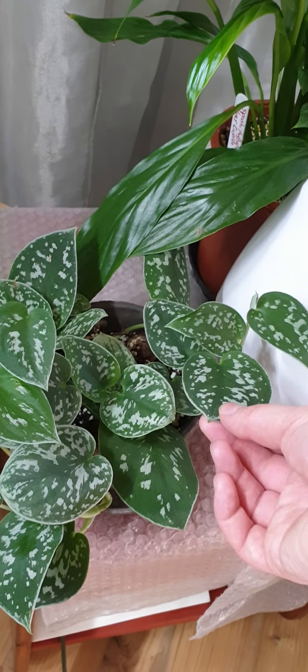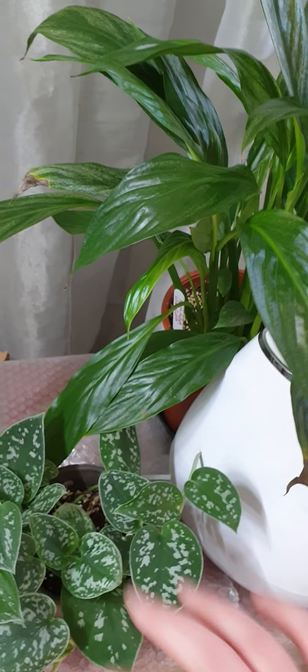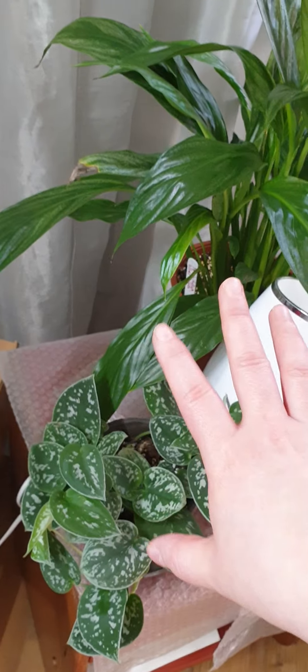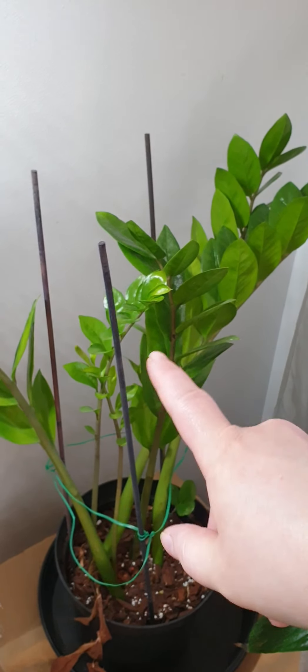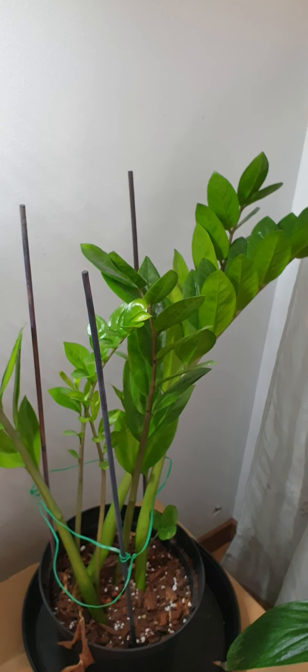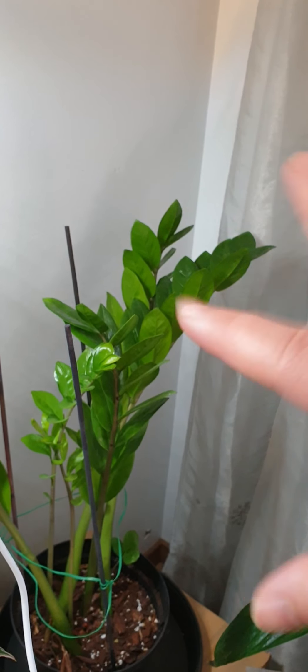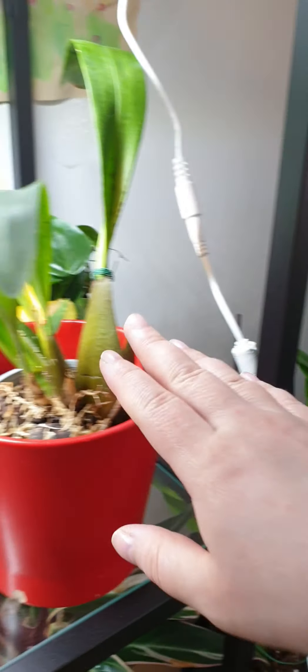Silver Pothos — this is Scindapsus, I think. Pikta or something, but yeah, the basic one that you guys know. Don't remember the name. Oh — Zizi! That's the one, Zamioculcas zamiifolia or something similar. Okay, moving on.